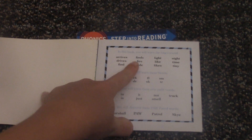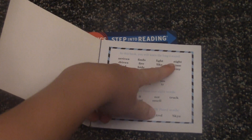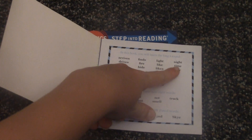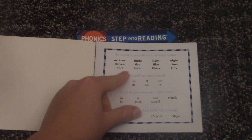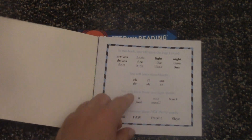Arise, finds, light, night, drives, fire, like, time, find, hide, likes, tiny.